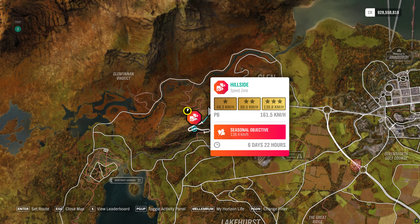Hey guys, and welcome to the Series 41 Autumn PR Stunt - Hillside Speed Zone, where we have to hit a hundred and thirty-eight point four kilometers an hour. Let's see if we can do that.